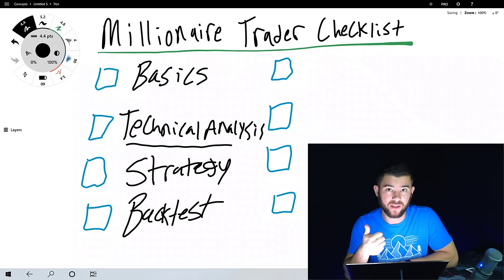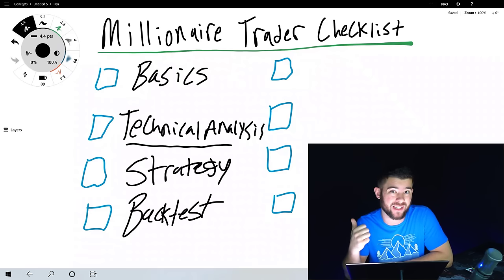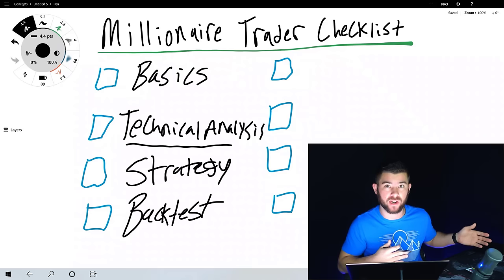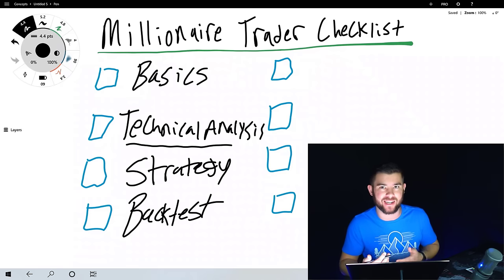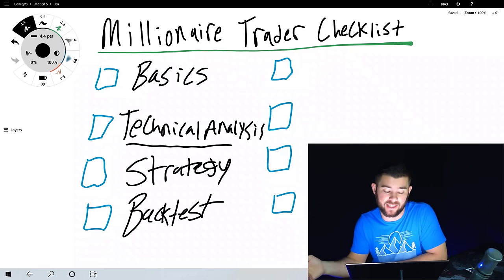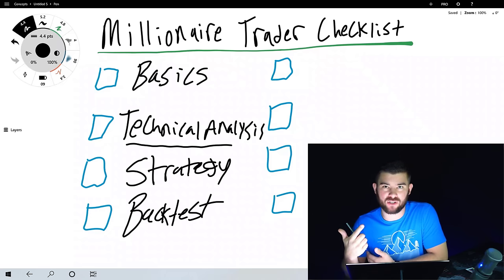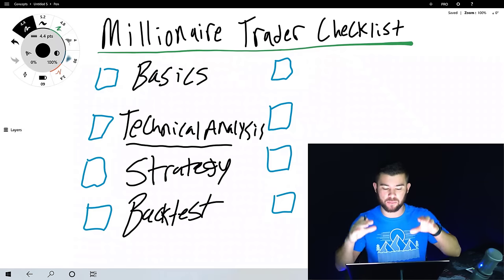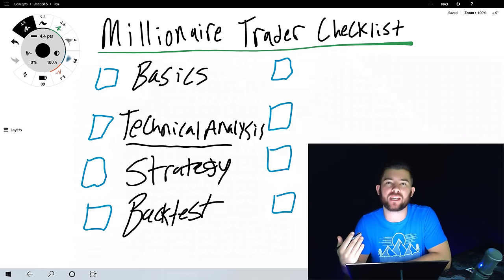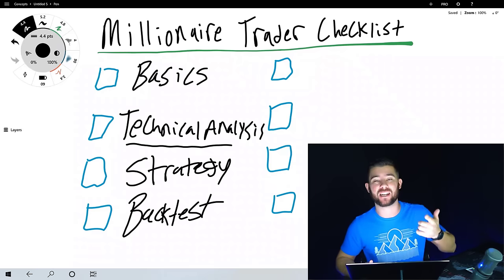Even if you learned a strategy from a pro trader, you still need to test it to be sure it's profitable and that you're seeing the market the same way. There's no other way to know if a strategy was profitable over the past 100 trades other than testing it over those 100 trades. If it hasn't been profitable in the past 100 trades, it likely won't be profitable in the next 100 either. We also backtest to practice and train our reticular activating system to see specific patterns and technical factors on a chart more quickly and easily.